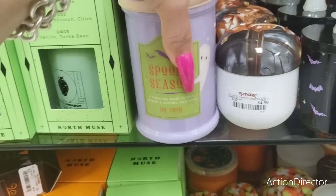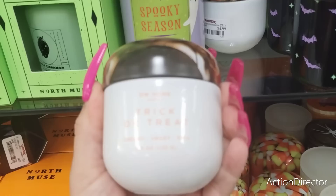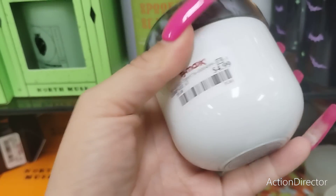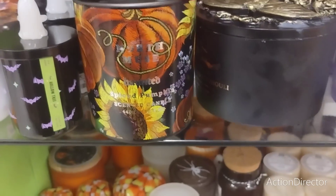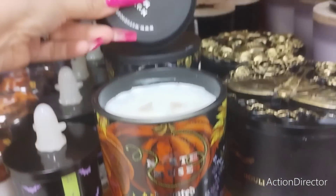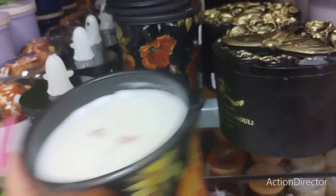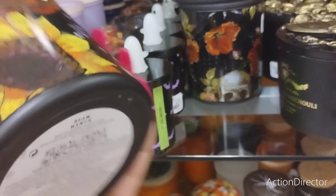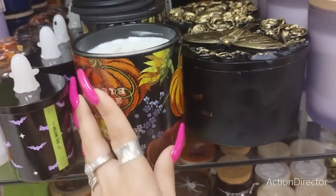Look at the little jack-o-lanterns trick or treat - that's going to be $4.99. And then look at this, isn't that cool? Let's see what this smells like. $12.99 - oh it smells really really good by the way.